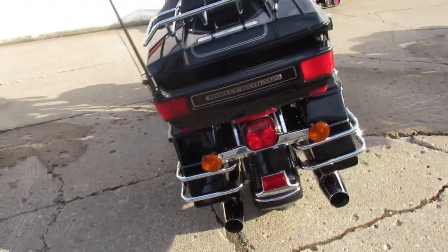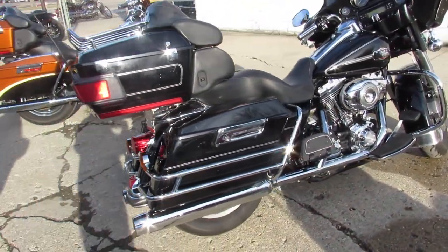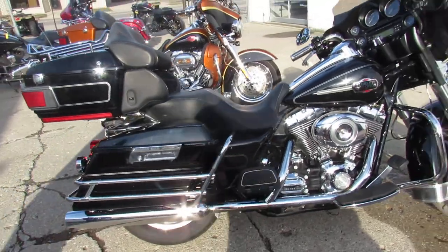Don't miss it. Guaranteed financing, leasing programs, layaway programs. Your trades are always welcome. Give us a call at 810-648-9500.